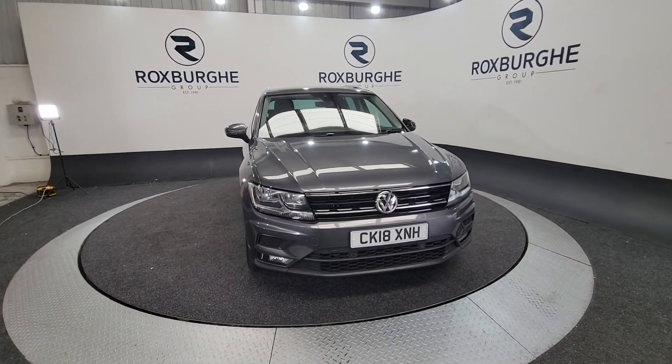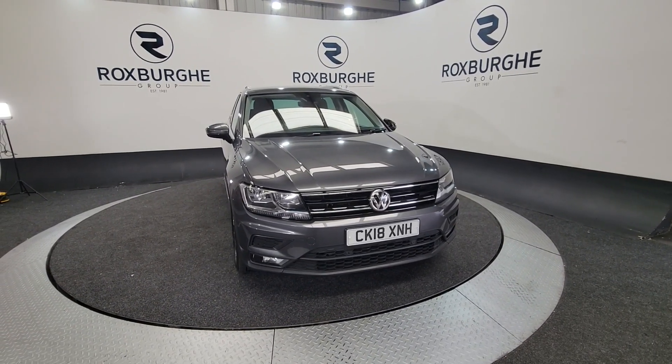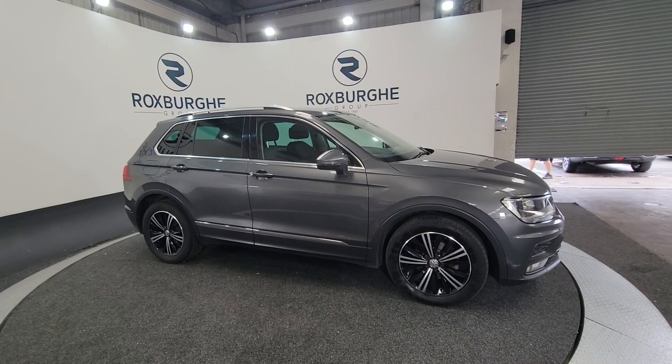Hello and welcome to the Roxburgh Group Vehicle Showcase. Today we're showcasing this Volkswagen Tiguan — it's on a 2018 plate, it's an automatic. Really nice cars these, great on fuel as well; you can easily get over 40 miles per gallon.